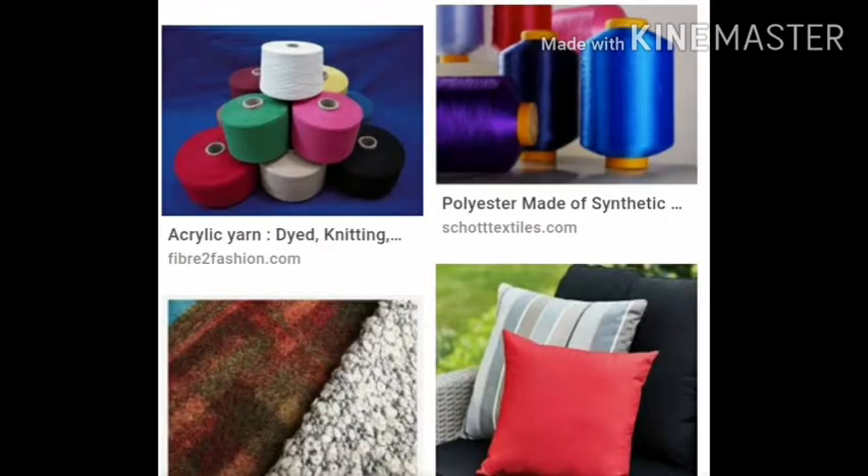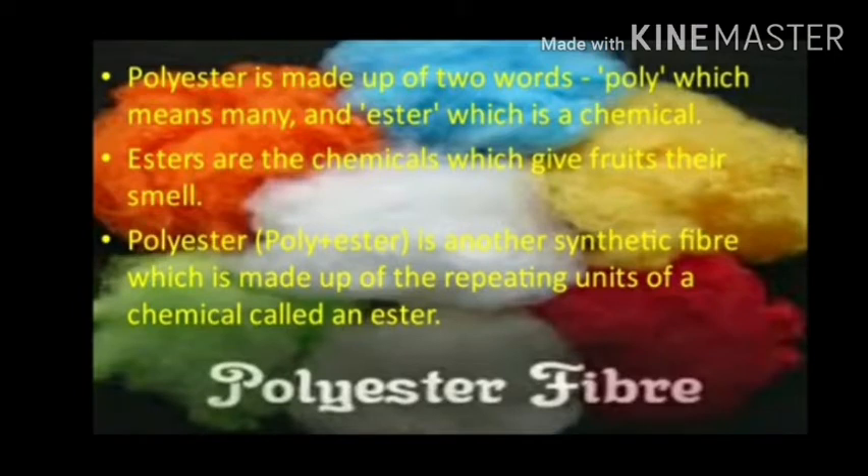Polyester is made up of two words: poly, which means many, and ester, which means a chemical. Polyester is another synthetic fiber which is made up of the repeating units of a chemical called an ester.